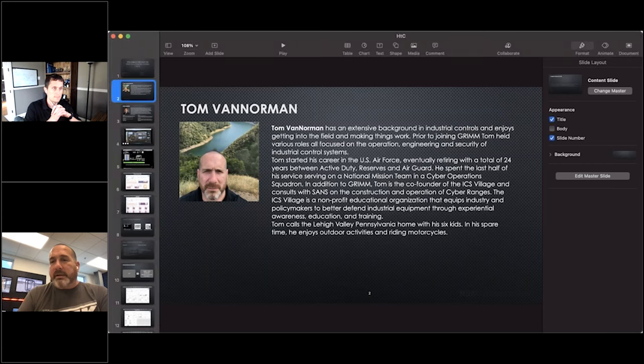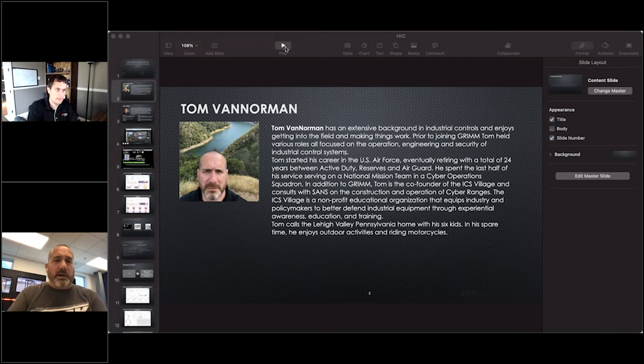We're going to go through an attack and then show everybody how to avoid it, how to detect it, things like that. A little bit about me: I'm the co-founder of the ICS Village, along with Bryson Porte — he's running track one right now. I do that part-time. ICS Village is a non-profit organization run by volunteers.